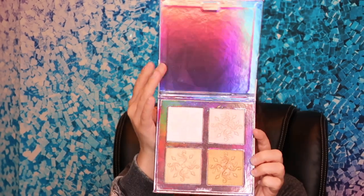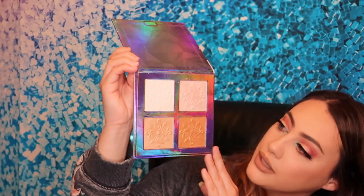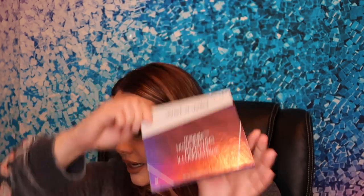Highlighters — I totally forgot! I've still been religiously using the Wet n' Wild Mega Glow Highlighting Palette. I think this was a holiday palette, but I hope you can still get it because I've been using this religiously. So, moving on to lashes.